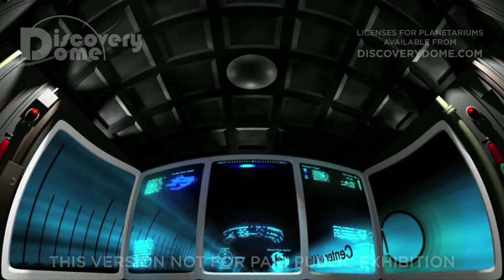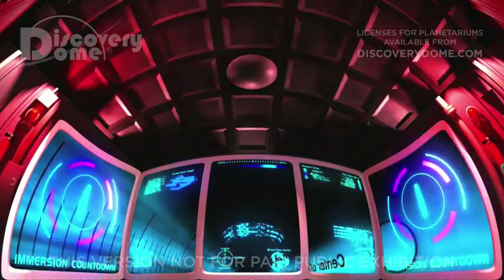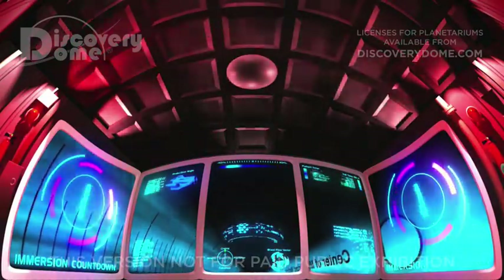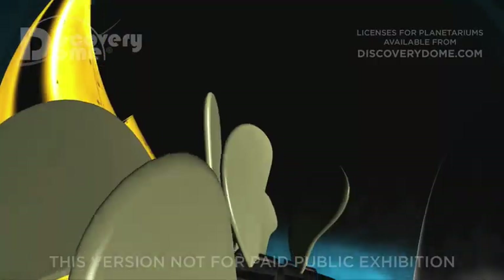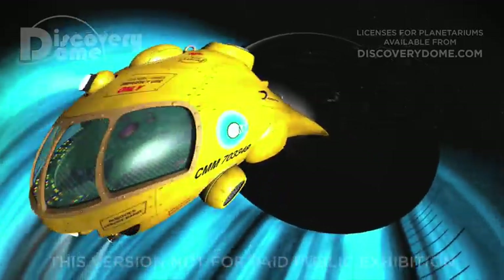The submarine is designed to give you a feeling of presence inside the body. Dr. Butler, the simulation software is running. The viewing audience is prepared. Proceed with the injection. Injection in three, two, one.